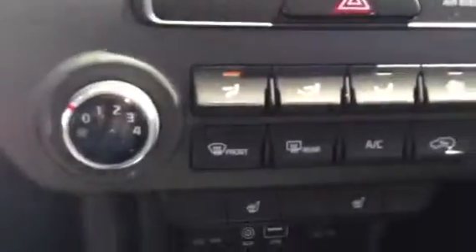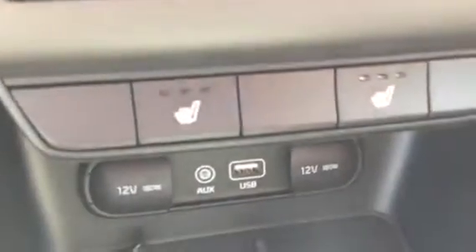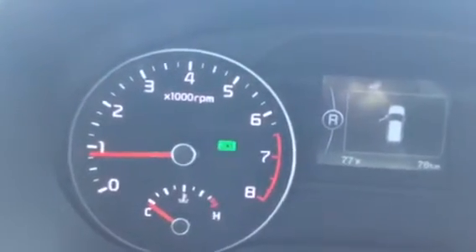Down here you have your air conditioning controls, and further down, your heated seats. This vehicle is also equipped with a drive mode select button, which allows you to drive in sport mode, normal mode, or eco mode.